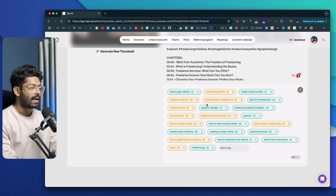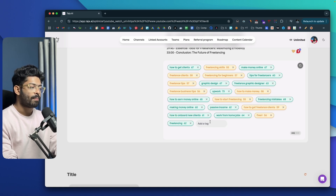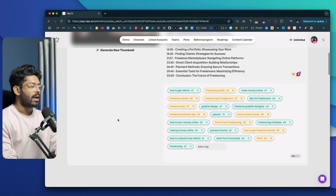As you scroll down you'll find all these tags that we can add to our YouTube video. There is a 500-character limit, and the AI has generated around 479. If you don't like any tag you can click on the X button to delete it, and you can also manually add tags as well.